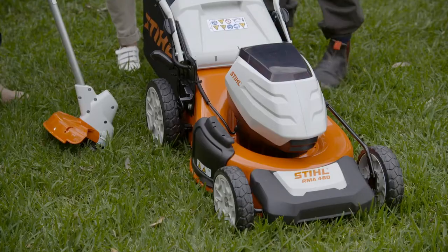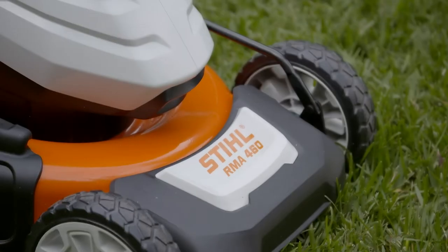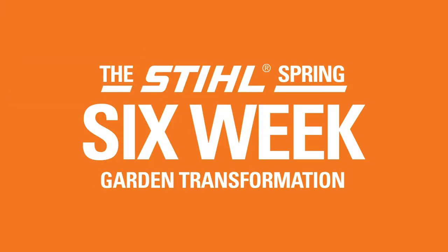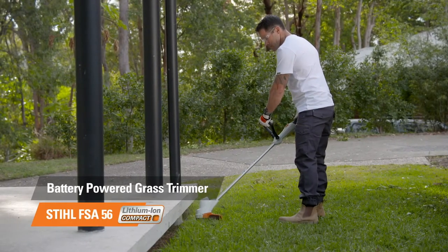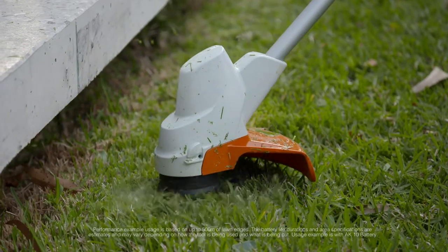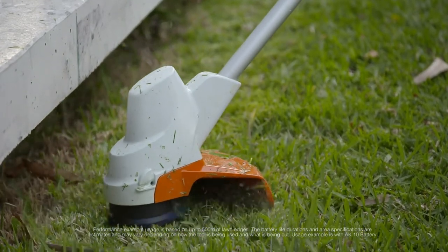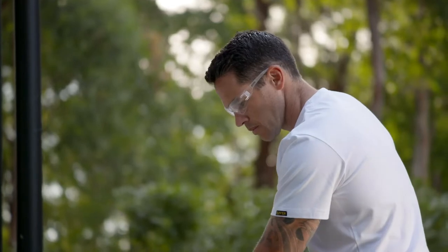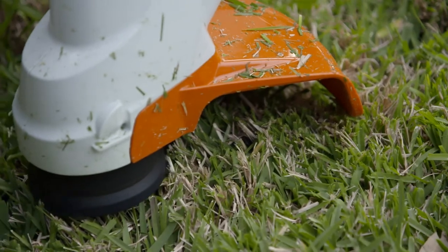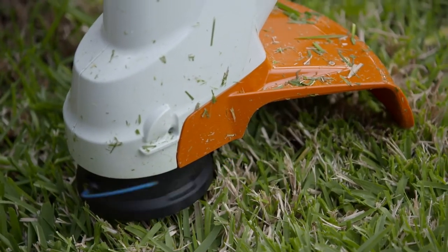I absolutely love the look of these STIHL battery mowers and no doubt, being battery, they're nice and quiet as well. Absolutely. The STIHL Compact Battery Powered Grass Trimmer is good for over 500 metres of trimming lawn edges on a single charge — that's over a lap of the MCG. Plus it has an easy to reload tap-and-go head, and the battery is compatible with six other garden tools including chainsaws, blowers, and two options of lawn mowers.